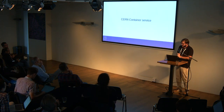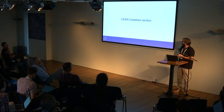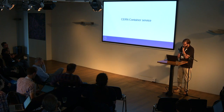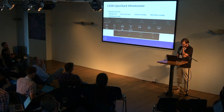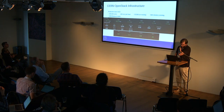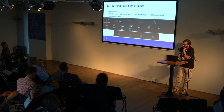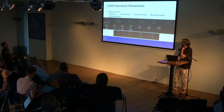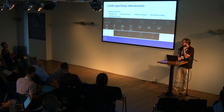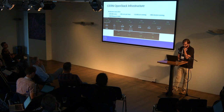Now let's dive into containers. At CERN, we run a private cloud and we have a container service. Our cloud is based on OpenStack, and as you can see we have an unhealthy amount — around 300,000 cores. We have 33,000 VMs running, and we have almost 500 container clusters. Most of them are Kubernetes clusters, and we have some Swarm clusters that are reducing over time.